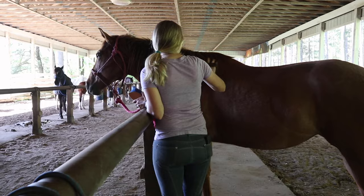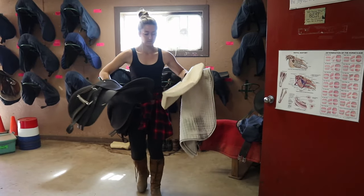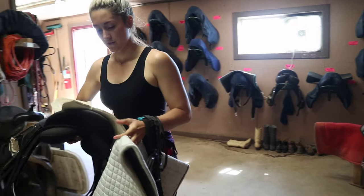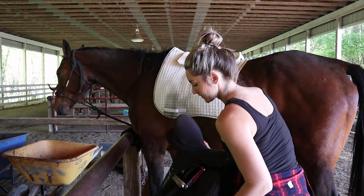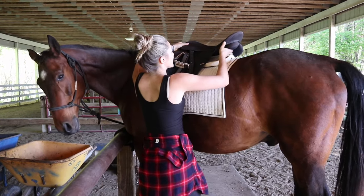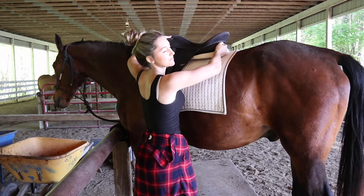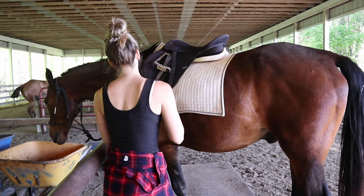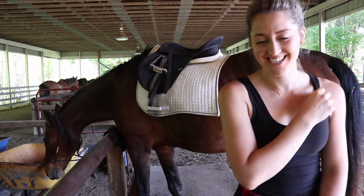We groomed and tacked up. It was really interesting tacking up different horses — I guess I've gotten so used to Cosy and her tack that I felt a little awkward with the new stuff. But everyone was really kind and gave me help when I needed it, except for Alex — she just laughed at me. No bridle either.